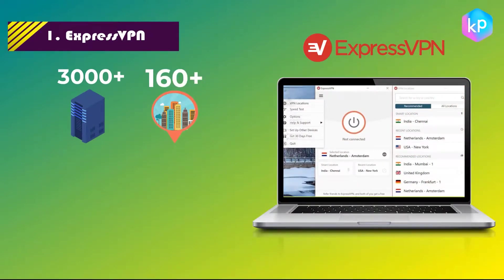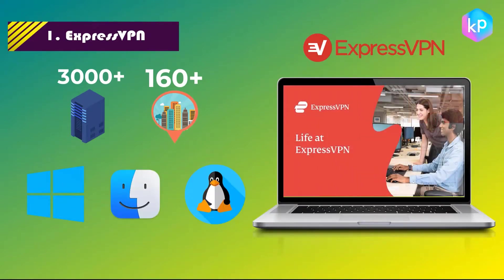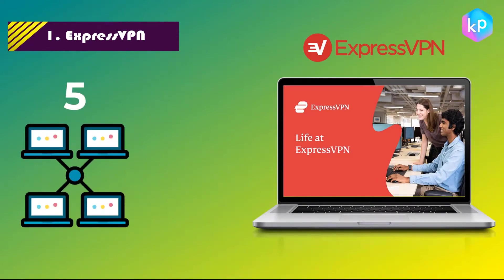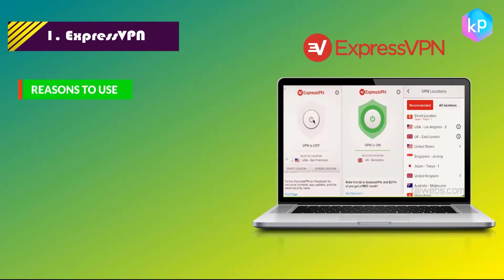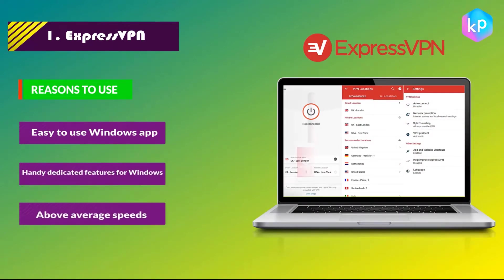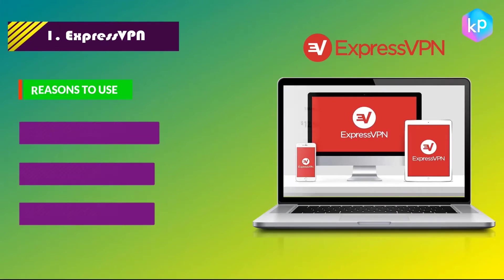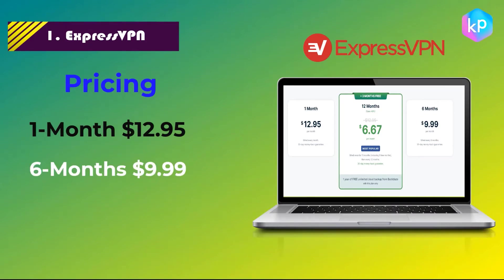Number 1: ExpressVPN. ExpressVPN has more than 3,000 servers located in 160 different cities all over the world. It is available on Windows, Mac, Android, iOS, and Linux. You can make five connections at the same time with 24/7 technical support. Features include an easy-to-use Windows app, handy dedicated features for Windows, and above average speeds. Plans: one month for $12.95, six months for $9.99, or one year for $6.67 per month.